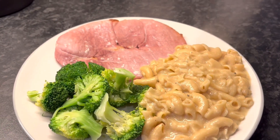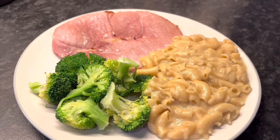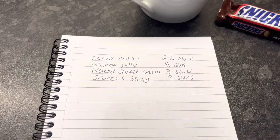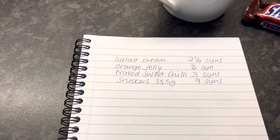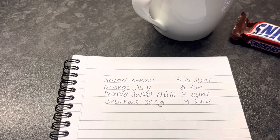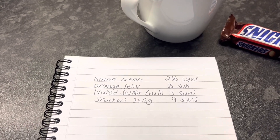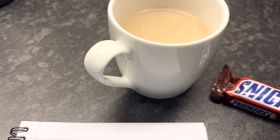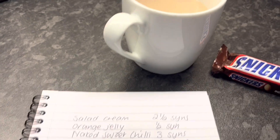Everyone else is having normal macaroni cheese and I thought I'd stay Slimming World friendly with mine. The tea was delicious — I really enjoyed it and didn't feel like I was missing out. The one I made for the rest of the family was really cheesy and full of butter and flour, so it was nice to have something very similar. I'd highly recommend the marmite macaroni cheese — it's really nice and it freezes really well.